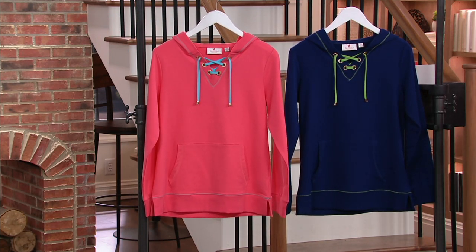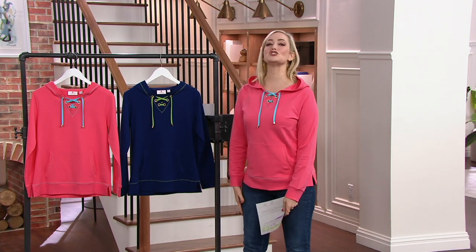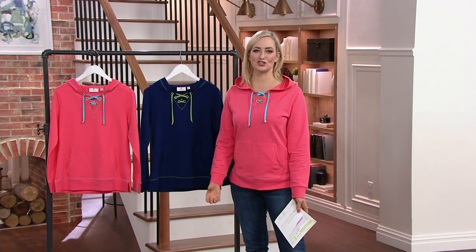Normally you'd be paying about $53. Item number A392003, size range extra extra small through 3X. This is so cute — I get the nautical vibe, of course, because of this little lacing detail and those grommets, but the colors are just so unique.